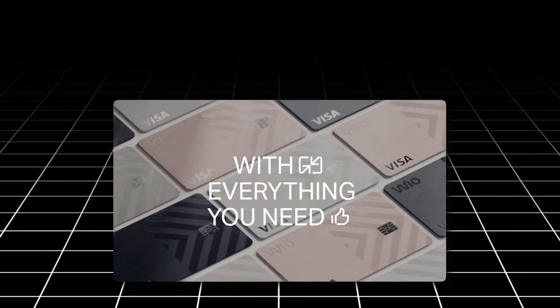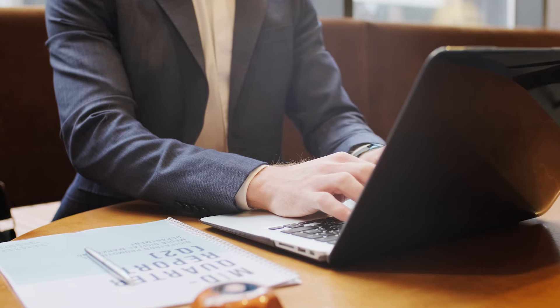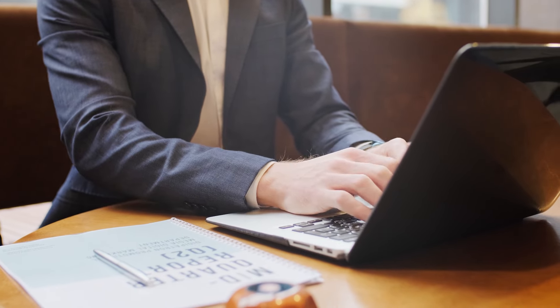WIO offers both accounts for personal banking and business banking. The best part about WIO Bank compared to traditional banking is the low compliance. Free zone companies in Dubai can open an account without having the need of a physical address or a physical office, and this account gives you complete utility as they offer all the features you would have with a traditional bank, except everything is done virtually.